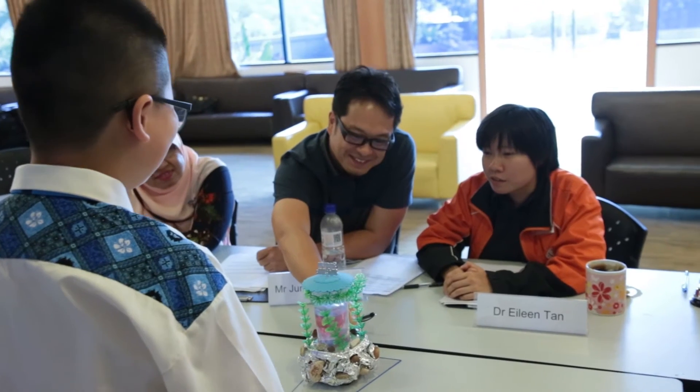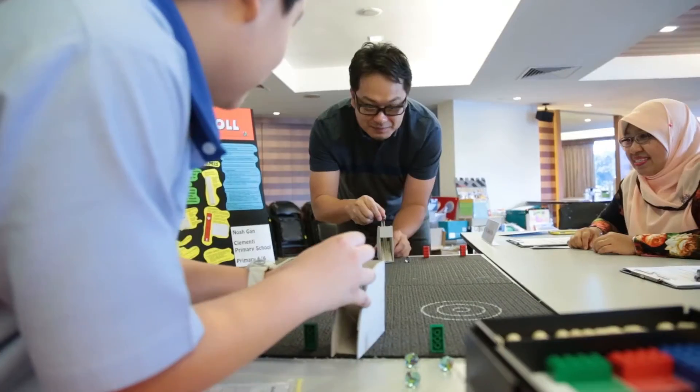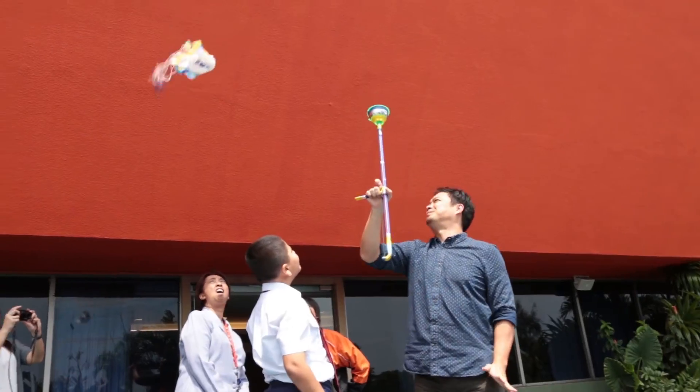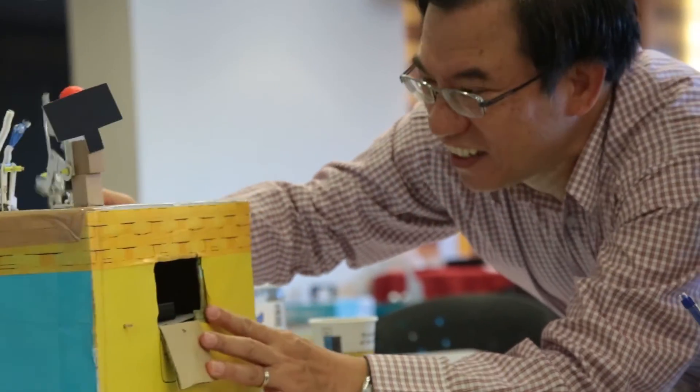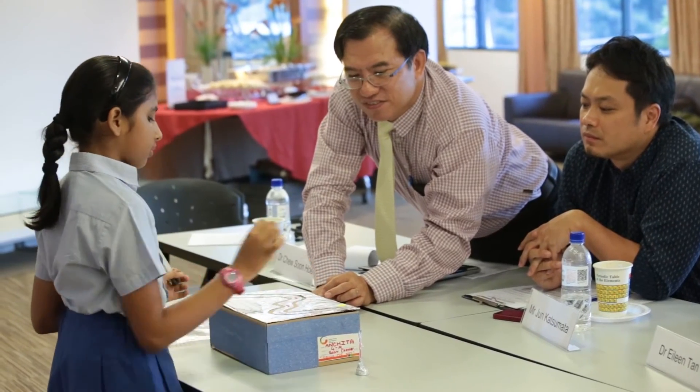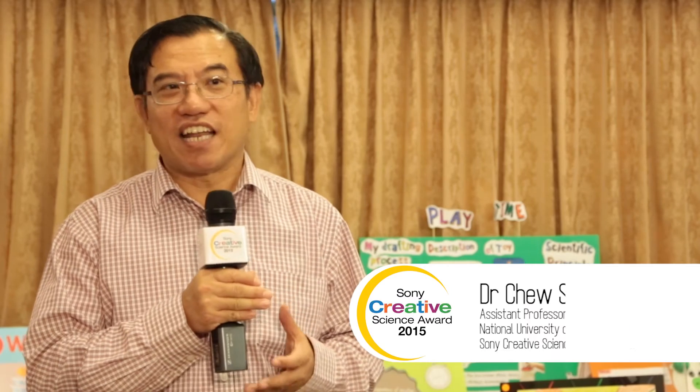I'm so glad that Sony has been doing this competition for 18 years, giving young children in Singapore the joy of creating their own new toys. There's no better method of cultivating their interest in science and technology than by getting them physically involved in designing and making something that they liked the most.